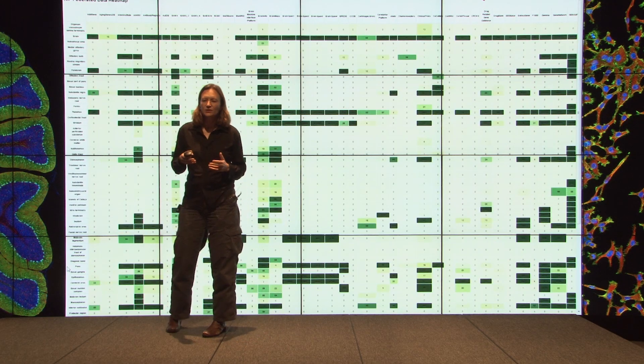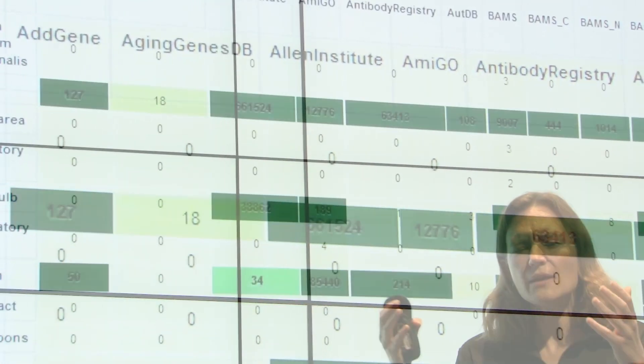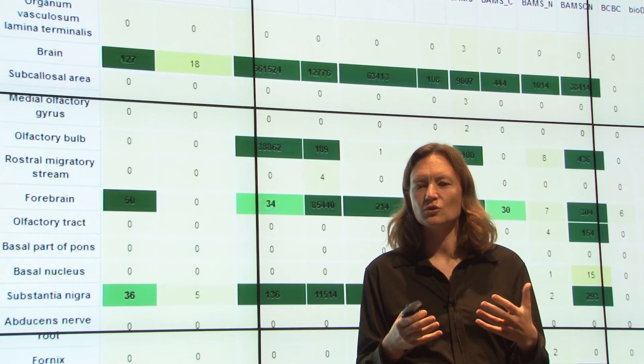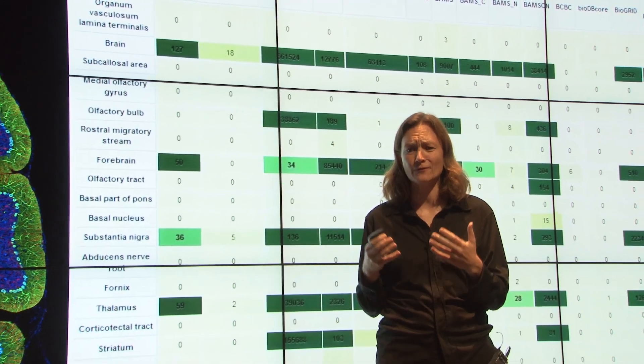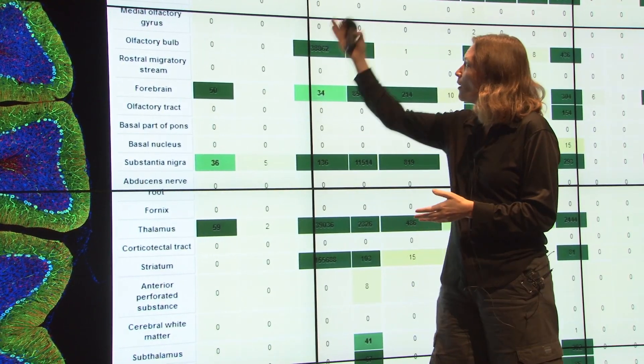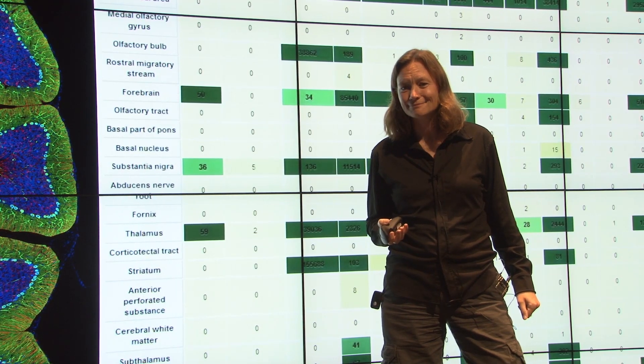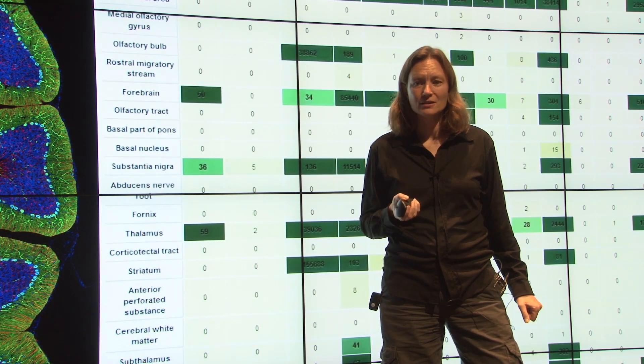Anita Bandrowski points to the value researchers see in NIF and the time and cost it saves them. Imagine going to 150 different databases in a day and asking: what are all of the brain parts that you have represented? That would take a very long time.